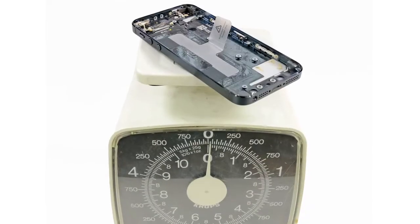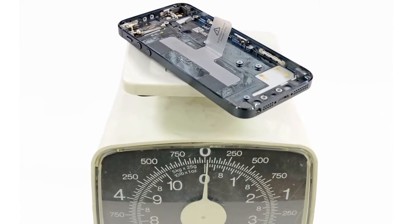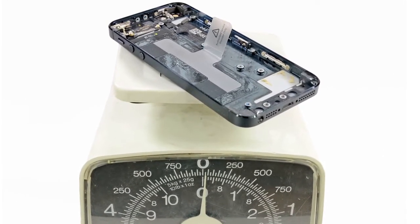With all of the components removed from the rear case, we made an interesting discovery: the entire rear case of the iPhone 5 weighs only slightly more than just the glass of the iPhone 4S, and that probably has something to do with the 20% decrease in weight.